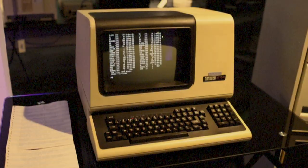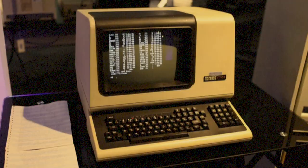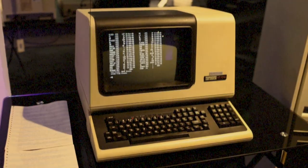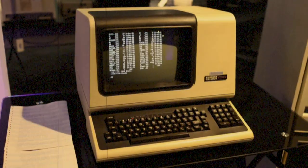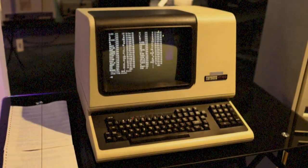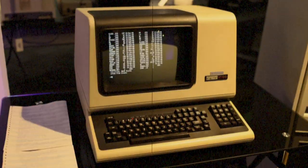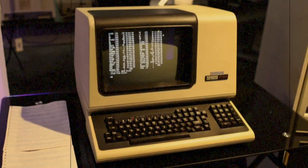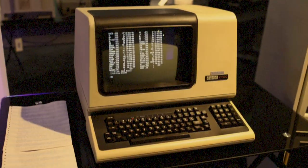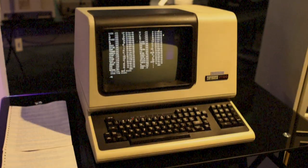Any attempt by SCP-1030-1 to draw or carve SCP-1030-2 shall result in revoking of word processor privileges until later review. Any resulting instances of SCP-1030-3 should be reverted by removal of SCP-1030-2 or, if more convenient, destroyed by fire.